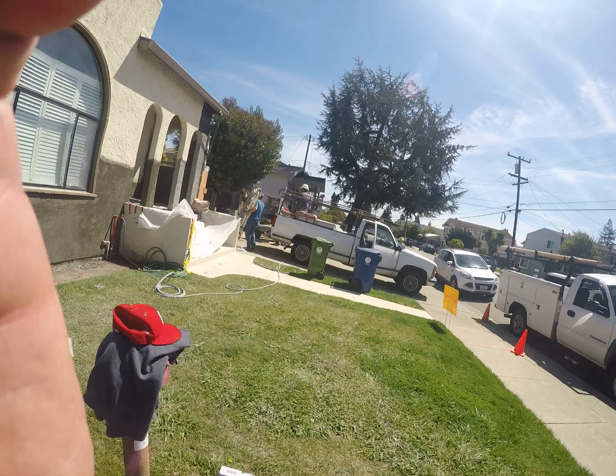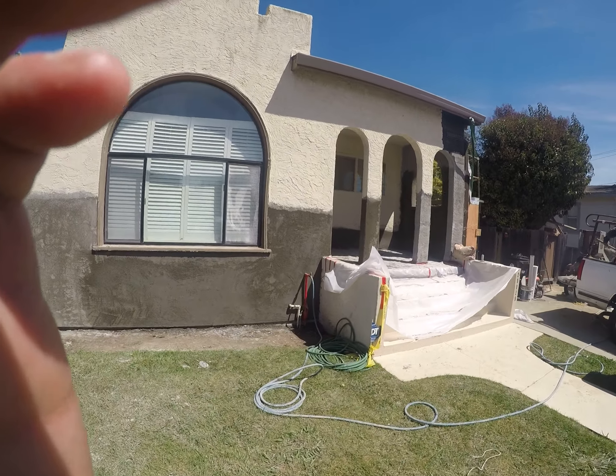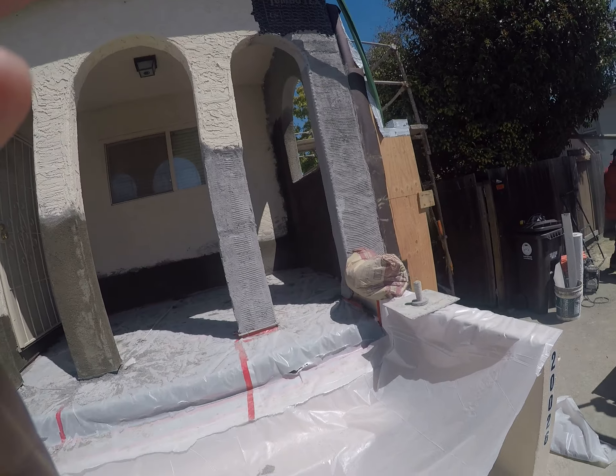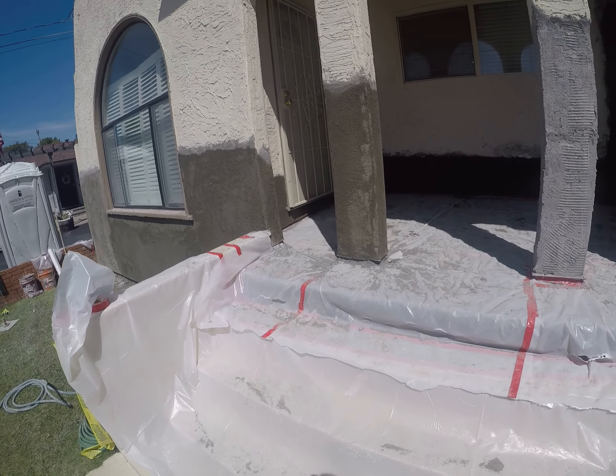The guys are doing a really nice job. We do our own in-house stucco repair and patching. This is some detailed work here with all of the columns and the arches, and there's a new waterproof deck that we put down underneath here.